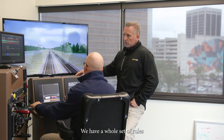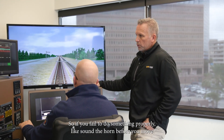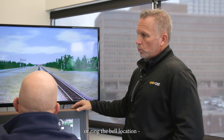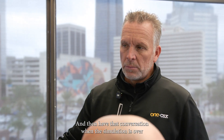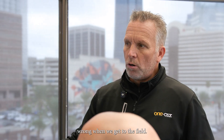We have a whole set of rules that we've incorporated in the simulator for scoring, so if you fail to do something properly — like sound the horn before you move or ring the bell at the correct location — we're able to score that and then have that conversation when the simulation is over, to make sure that we don't perform that same task wrong when we get to the field.